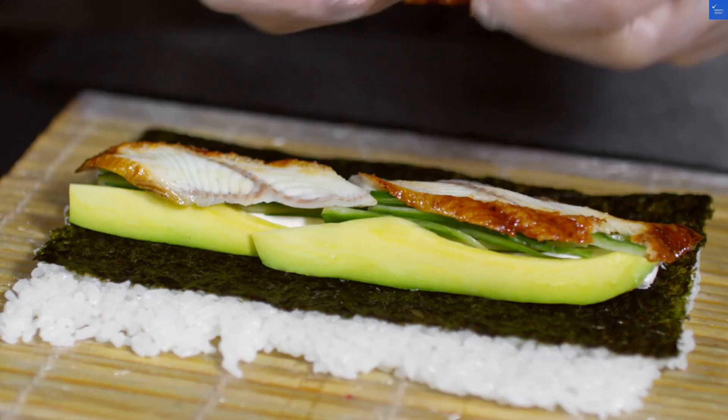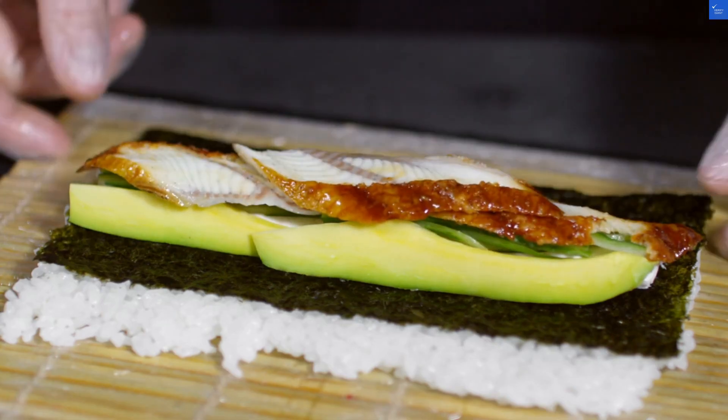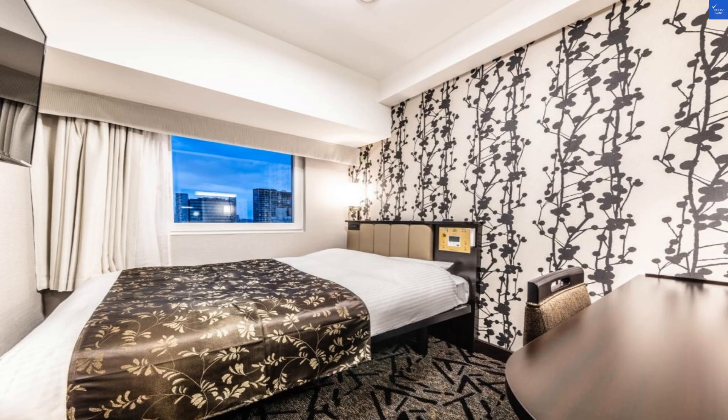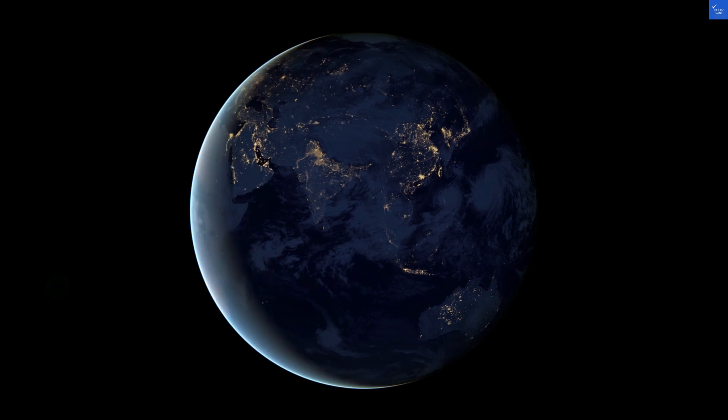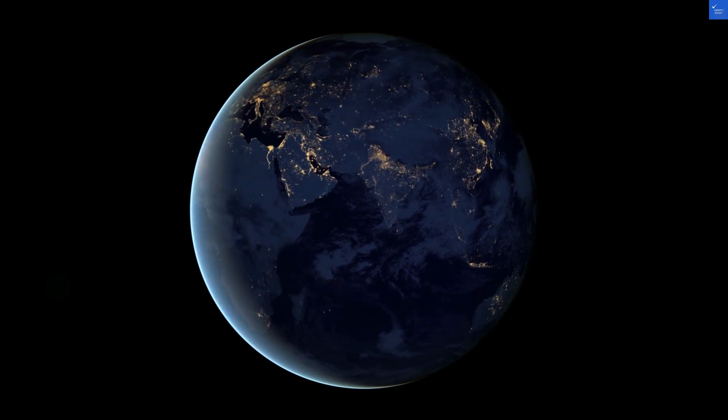Food-wise, breakfast is available, but do you really want to skip the local cuisine? Kabukicho is rife with eateries serving delicious ramen and sushi. This city is a foodie's paradise, so I'd rate food options around the hotel at an 8 out of 10.